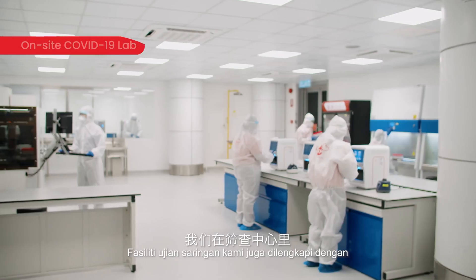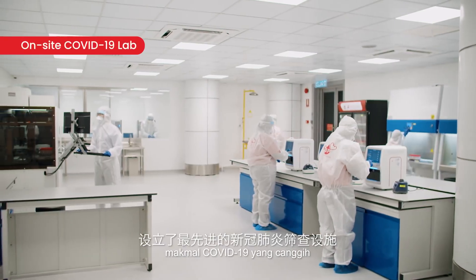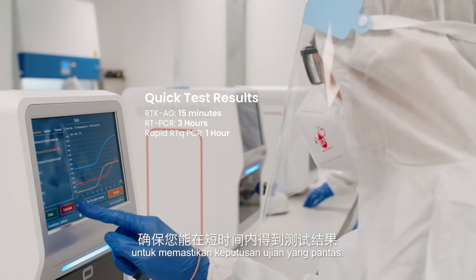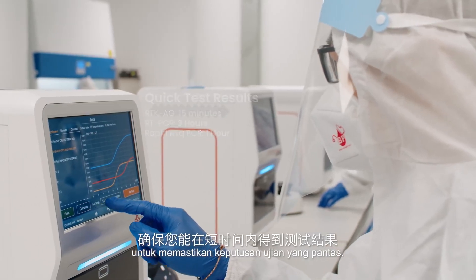Our screening facility is also equipped with a state-of-the-art on-site COVID-19 lab to ensure a quick turnaround time and the release of the test results.